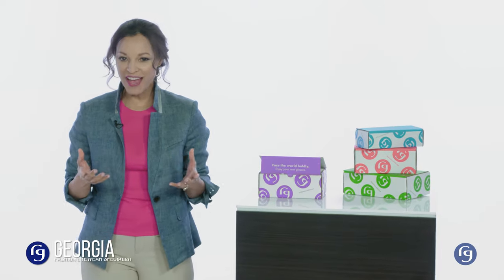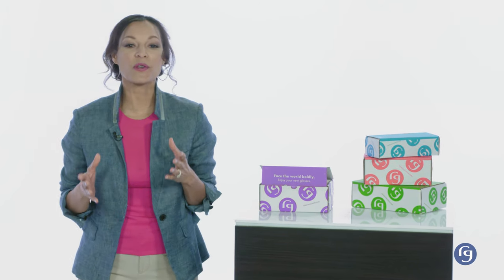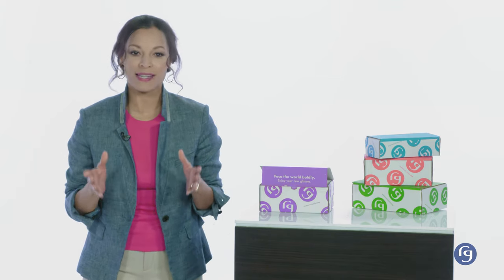Hi, I'm Georgia, fashion eyewear specialist here at ReadingGlasses.com. Today, we're going to walk you through what to expect when your box arrives, and explain the care that goes into getting your eyewear to you safely. Once your order is completed online at ReadingGlasses.com, the process starts. First, your order is hand-picked from our warehouse, and then sent through a rigorous 24-point inspection by our lab inspection team.